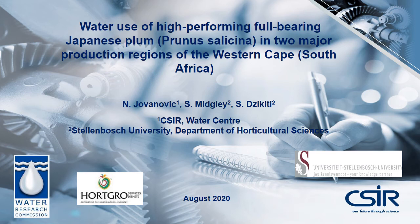We present a project funded by EarthGrow and the Water Research Commission on the water use of Japanese plum in the Western Cape.